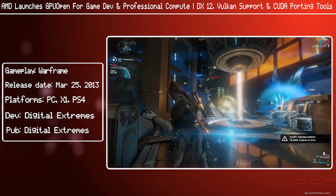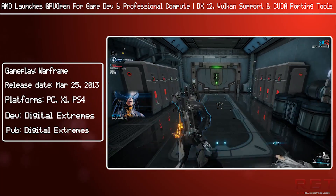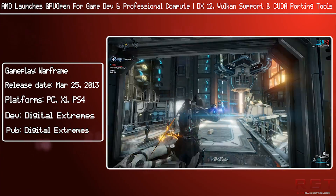GPU Open is really founded on three principles. The first is for PC developers to control the GPU.